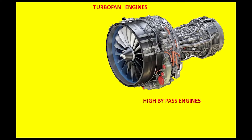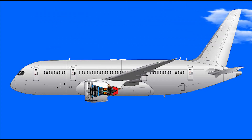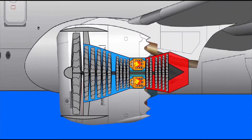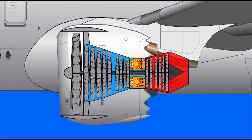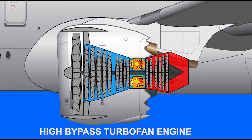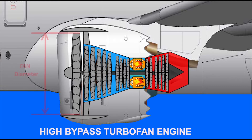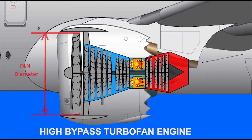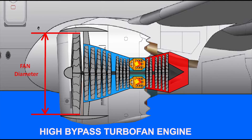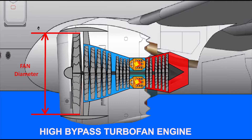High bypass turbofan engines are used in wide-body aircraft that carry cargo and passengers. These aircraft cannot reach supersonic speeds. In addition to their high efficiency, these engines have a high pressure ratio — and as the fan diameter increases, their thrust and performance increases.